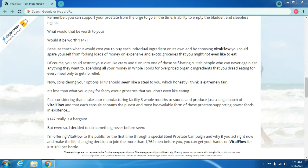What would that be worth to you? Would it be worth $147? Because that's what it would cost to buy each individual ingredient on its own. By choosing Vital Flow, you spare yourself from spending loads of money on expensive and exotic groceries you might not even like. Of course, you could restrict your diet and spend all your money at Whole Foods on overpriced organic ingredients you dread eating — only to get no relief.